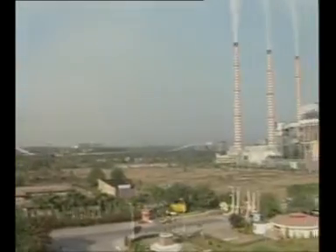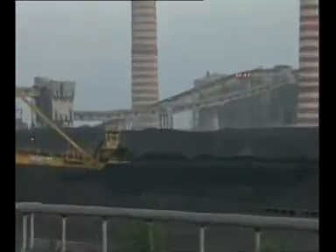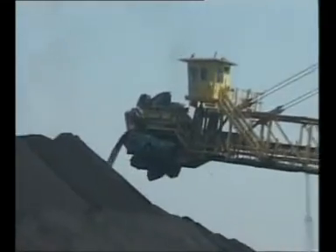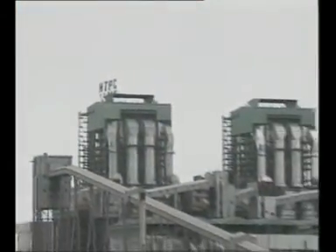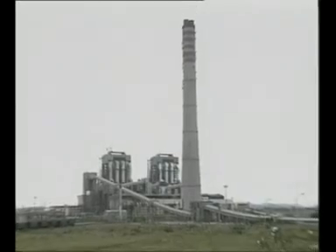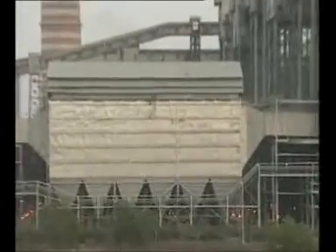Coal is a major source of energy in India — about 70% of electricity is generated in coal-fired thermal power stations. Indian coal has a very high ash content ranging from 35 to 45 percent. Annual generation of ash in India is about 100 million tons. Heavier particles of ash, approximately 20%, collected at the bottom of the boiler, is called bottom ash.